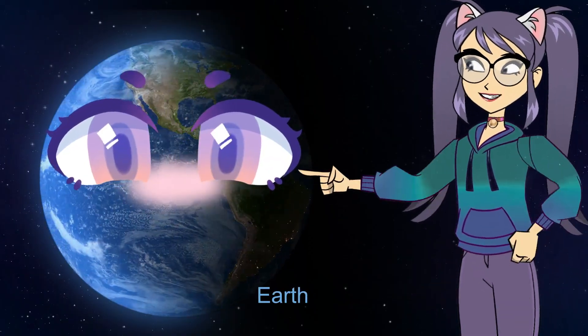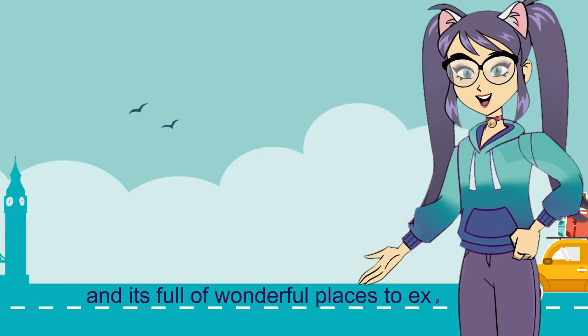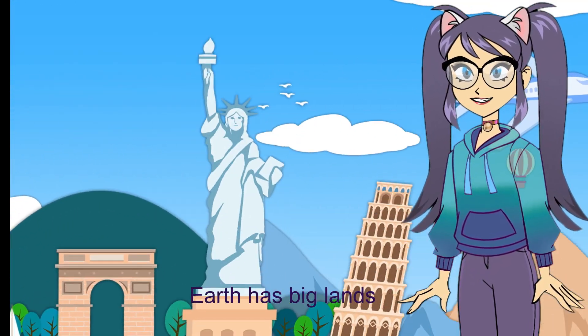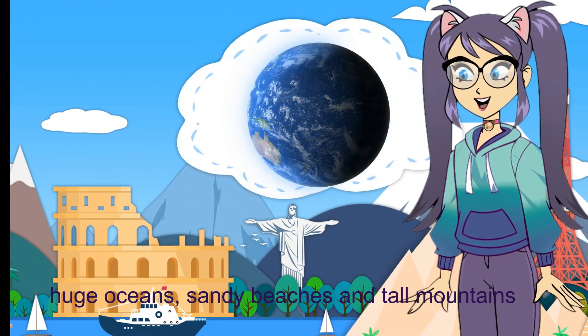Earth. Earth is our home. It's where we live, and it's full of wonderful places to explore. Earth has big lands, huge oceans, sandy beaches, and tall mountains.